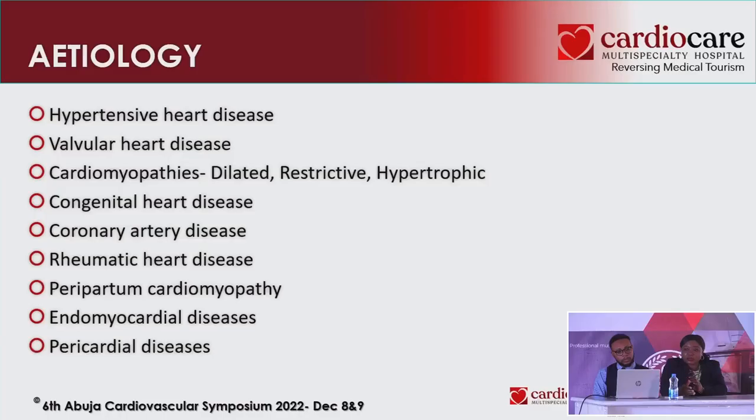It is important to know the etiology of heart failure because that will help us know how to address it. We need to ask questions and examine appropriately to figure out the cause. Hypertension is the major one for us here, presenting as hypertensive heart disease. But we should also look out for valvular heart disease, cardiomyopathies — dilated, restrictive, hypertrophic — congenital heart disease, coronary artery disease, ischemic heart disease, rheumatic heart disease, and peripartum cardiomyopathy. The list goes on.